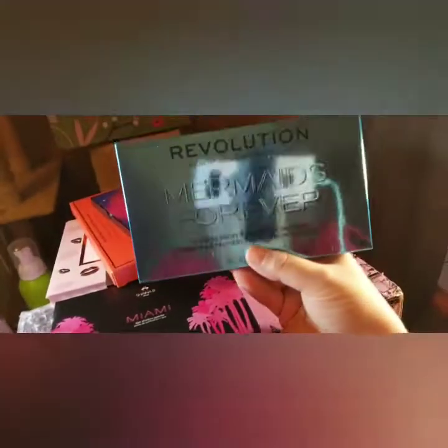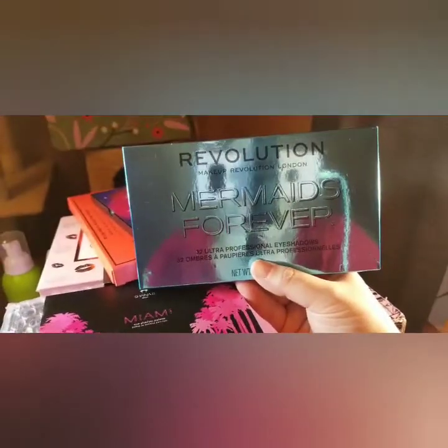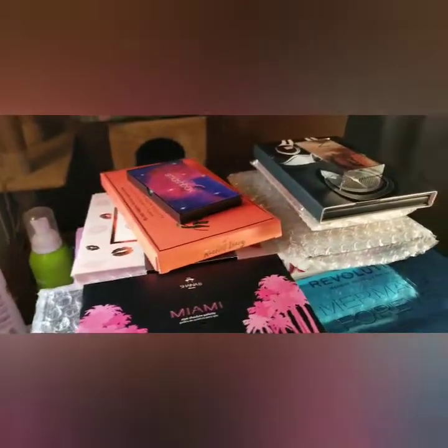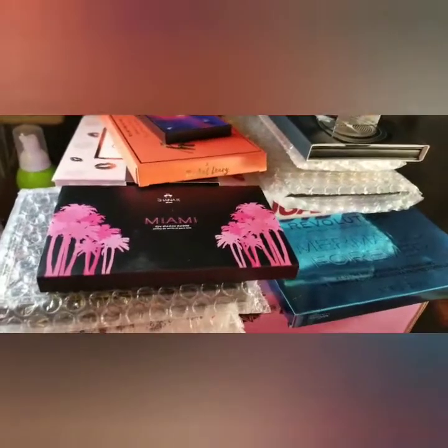Then here is the Makeup Revolution London Mermaids Forever palette. I'm not going to take it out of the box, but those are the colors, and I've done an eye look with this already.